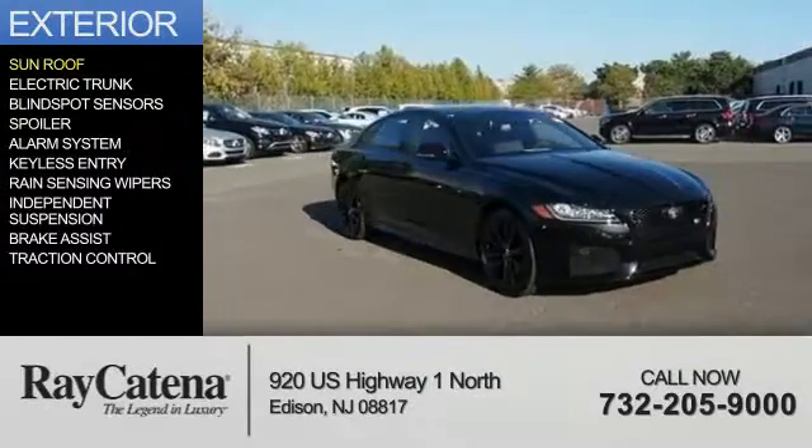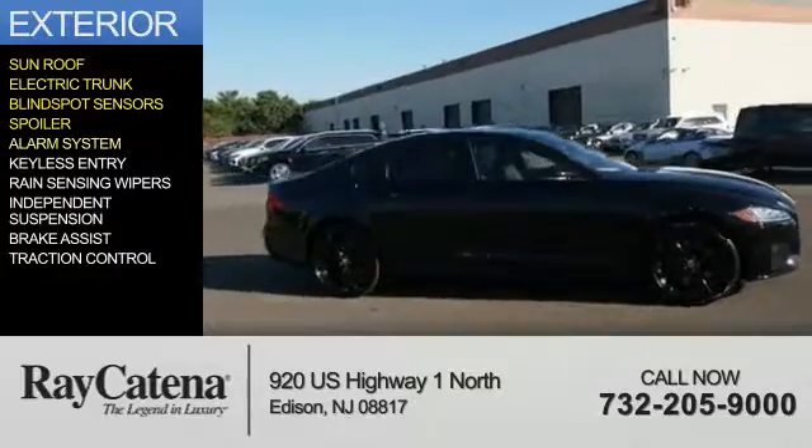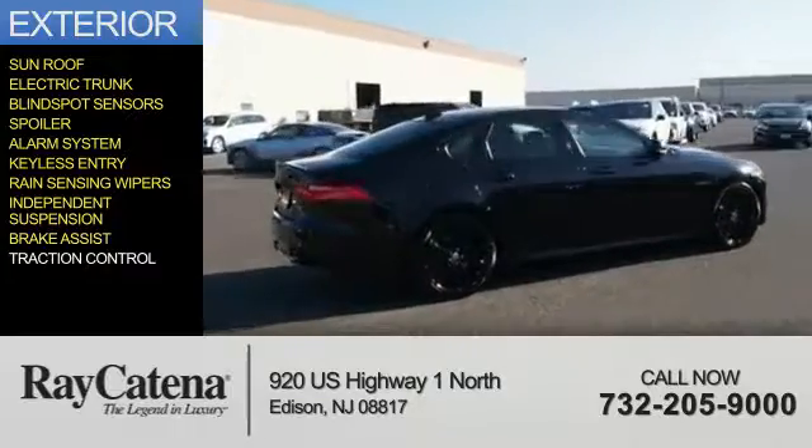The features include a sunroof, electric trunk, blind spot sensors, a spoiler, an alarm system, keyless entry, rain-sensing wipers, independent suspension, brake assist, and traction control.